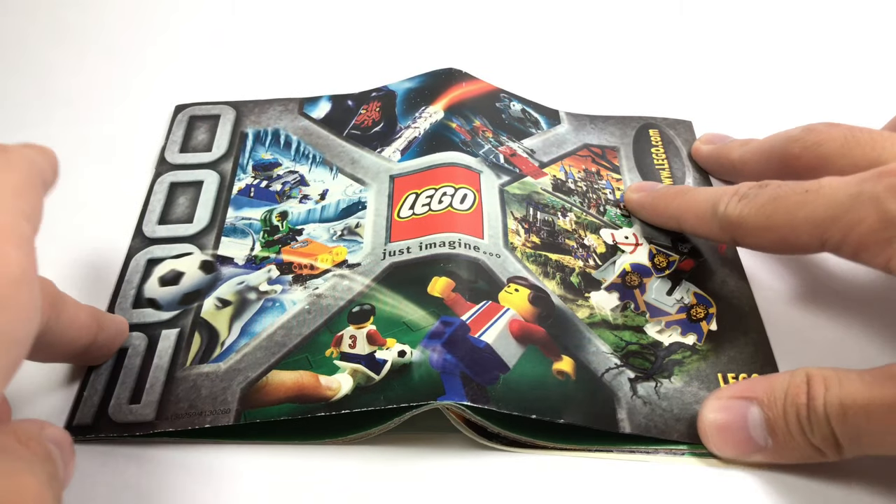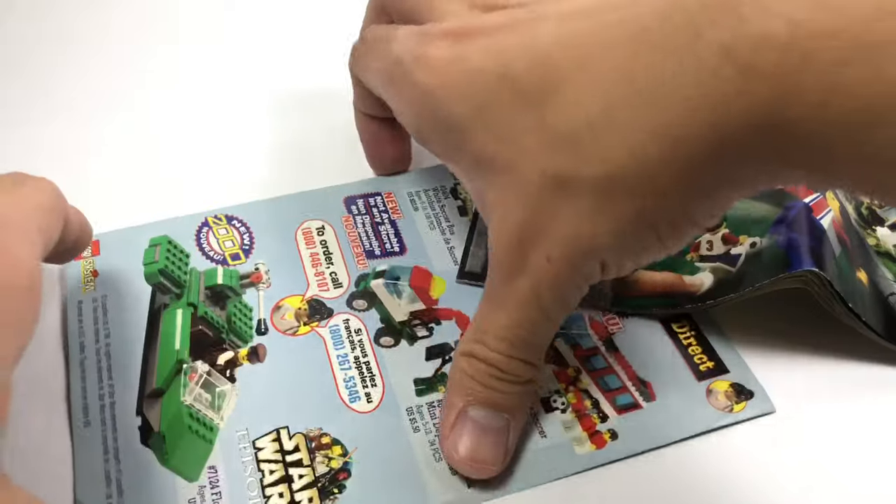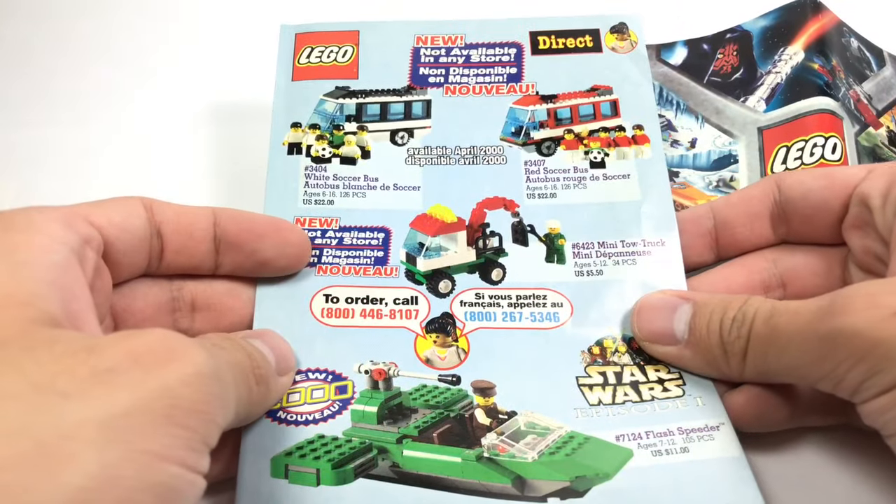Hello, Just2Good here. Today I have the LEGO 2000 catalog — so we got the actual catalog there — but this time I'm also taking a look at the direct-to-consumer catalog.